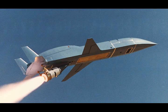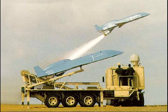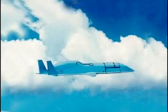Scaled Composites, a U.S. aviation company well-known for its advanced and novel designs, and now a division of Northrop Grumman, quietly posted a series of previously unreleased images online of a stealthy reconnaissance drone called the Scarab, dating back to the 1980s.